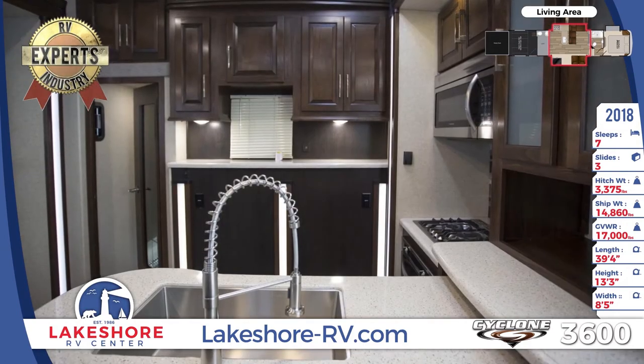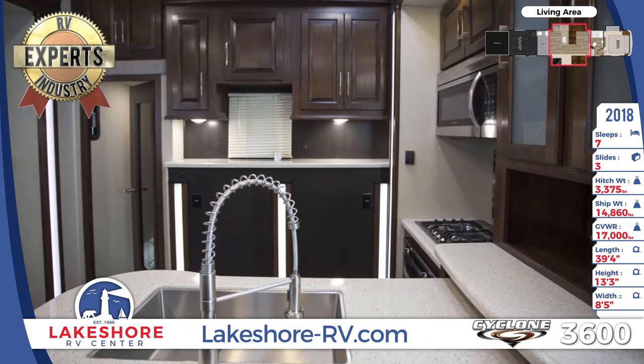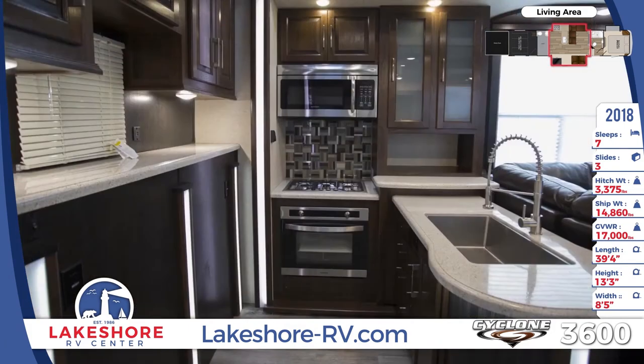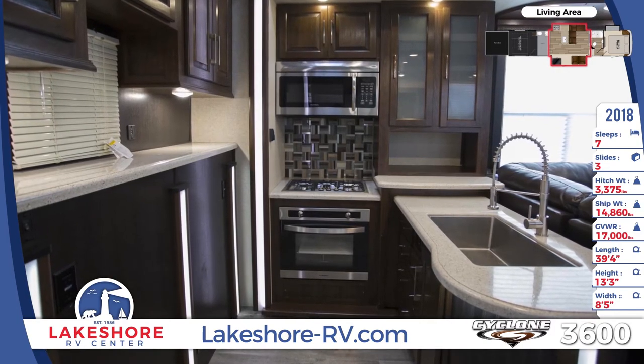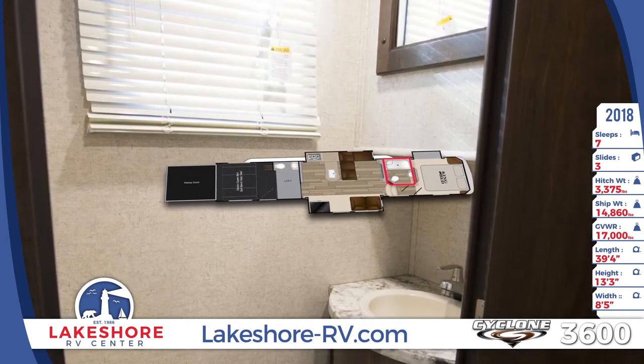Cook for yourself using the home-like kitchen that offers an 18 cubic foot refrigerator, solid surface countertops, and convection oven. Real hardwood cabinets line the walls and the drawers glide open easily on steel ball bearing drawer glides.